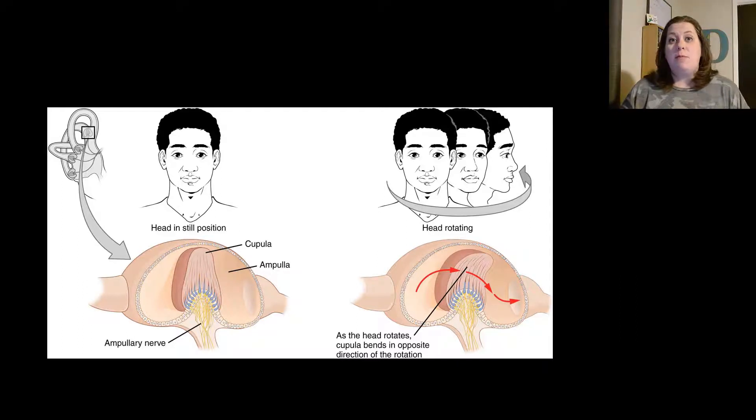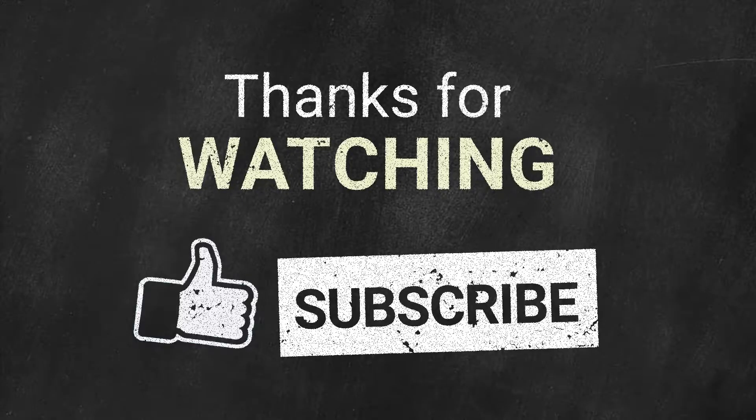This finishes up our discussion of olfaction (smell), gustation (taste), hearing, and equilibrium — which are part of the ear. We've now looked at four of the five special senses. We'll continue our discussion of the other special sense, vision, in our next lecture. If you have any questions or concerns, please let me know.